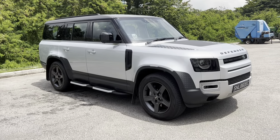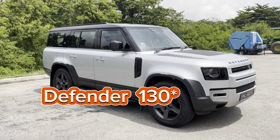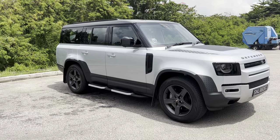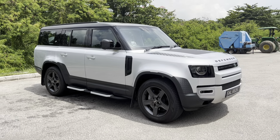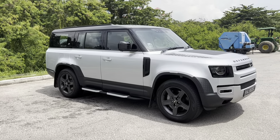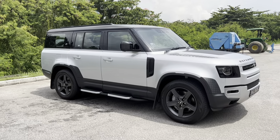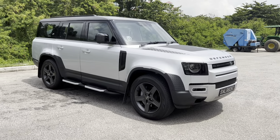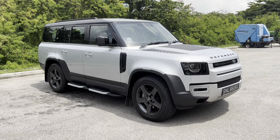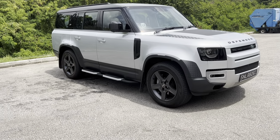Jumping straight into the review, this chonky boy in front of me — this is a Defender 130, and it's truly quite a large vehicle. It measures more than 5.3 meters in length. I often review cars and people ask if it's difficult to drive large cars, and most of the time I say it isn't. But with the Land Rover Defender 130, you definitely do feel the length a little bit — still not difficult to drive, just takes a little getting used to. It's a truly imposing vehicle; on the highway, people just kind of get out of the way.